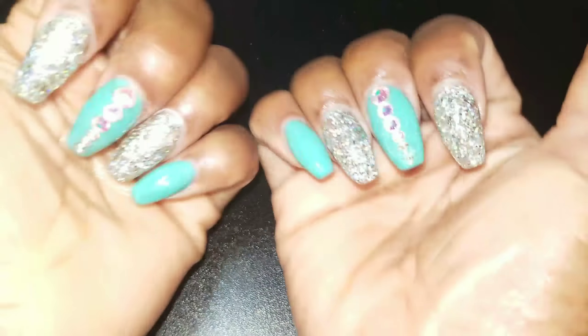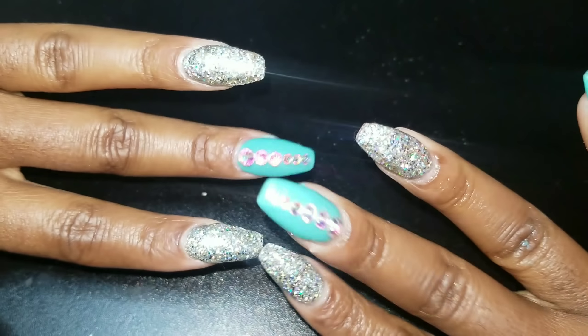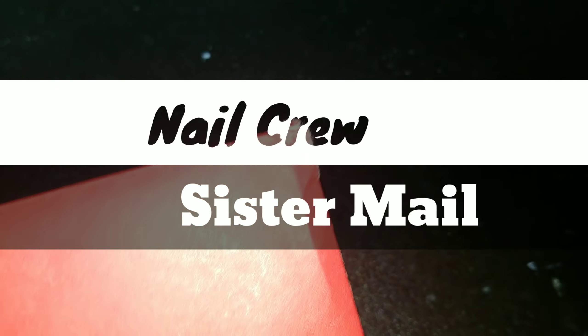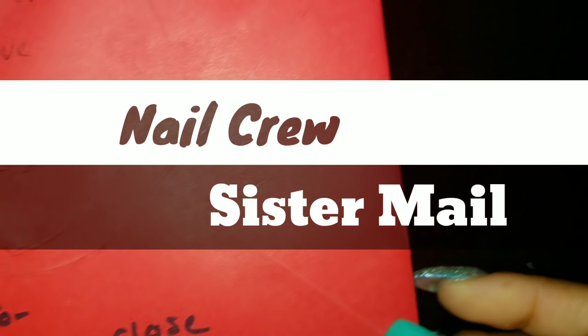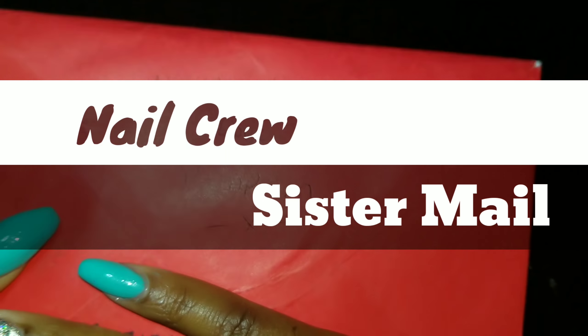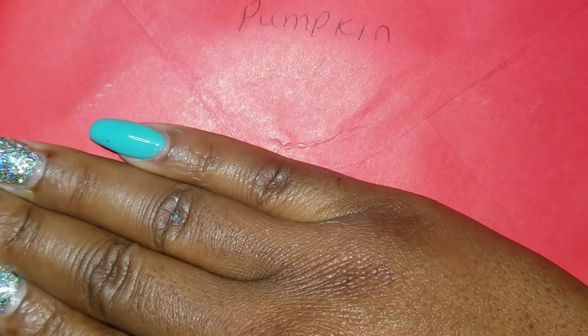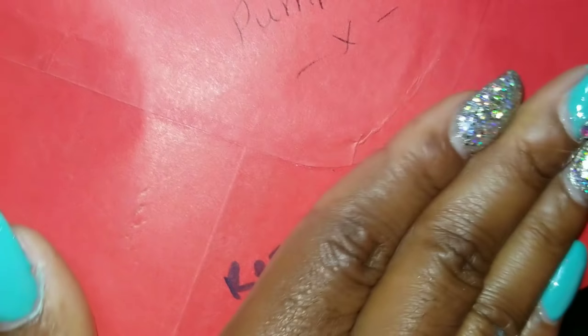What's popping, nail crew? Do y'all see this glitter? I'm giving life, I'm serving glitter life right now! Anyway, I got a letter in the mail. Let me give you a little sneak peek. I'm trying to cover my address. I got a letter in the mail — it says 'Happy Christmas, love Pumpkin.' It is from Pumpkin, so I have some Pumpkin mail!